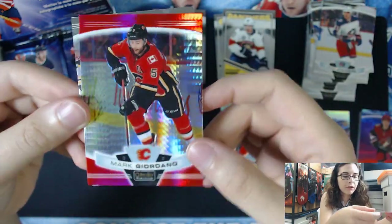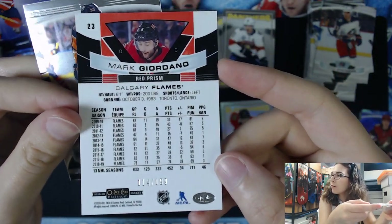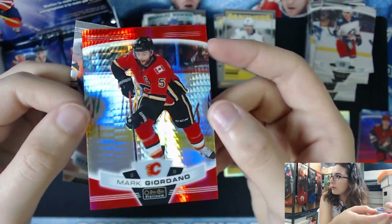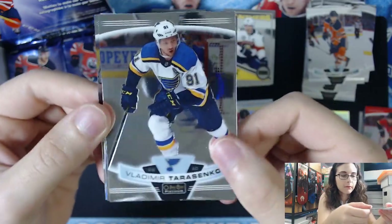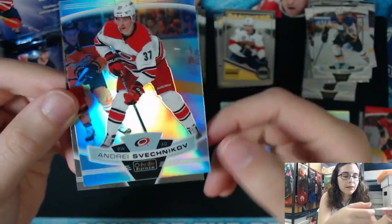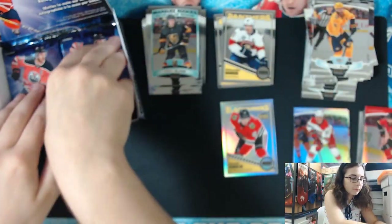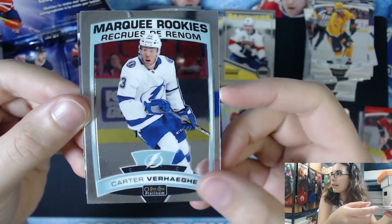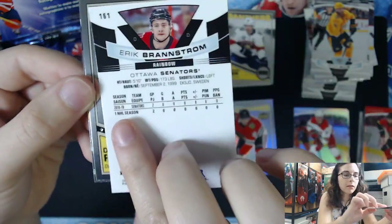We have a Red Prism of Mark Giordano for the Calgary Flames, card number 23, numbered 114 out of 199 — Red Prism Parallel. The red really stands out, especially with the Flames colors. He looks really cool on this card. We have a Marquee Rookie of Cody Glass, number 180. And a Svechnikov Rainbow Parallel for the Hurricanes, number 109. Carter Verhage marquee rookie for the Tampa Bay Lightning, and a Rainbow Marquee Rookie of Eric Brandstrom for the Ottawa Senators, number 161. And a Retro Rookie insert of Dante Fabbro.